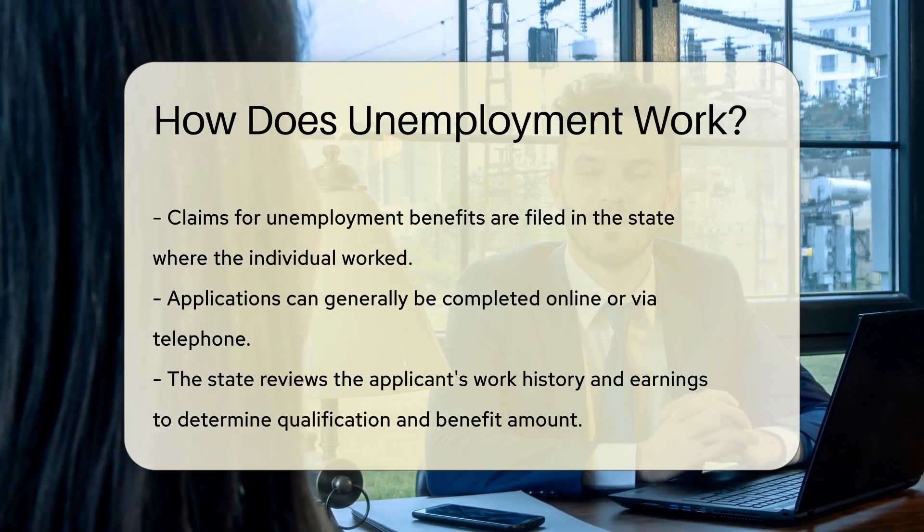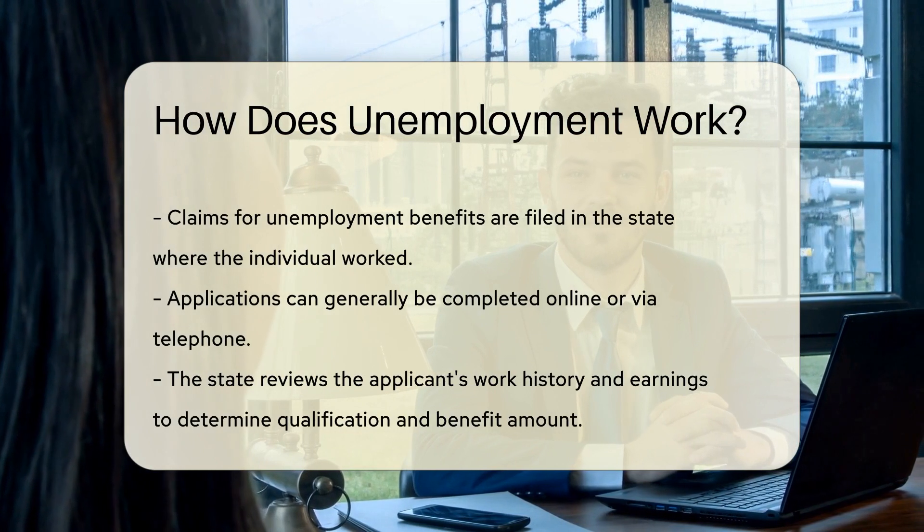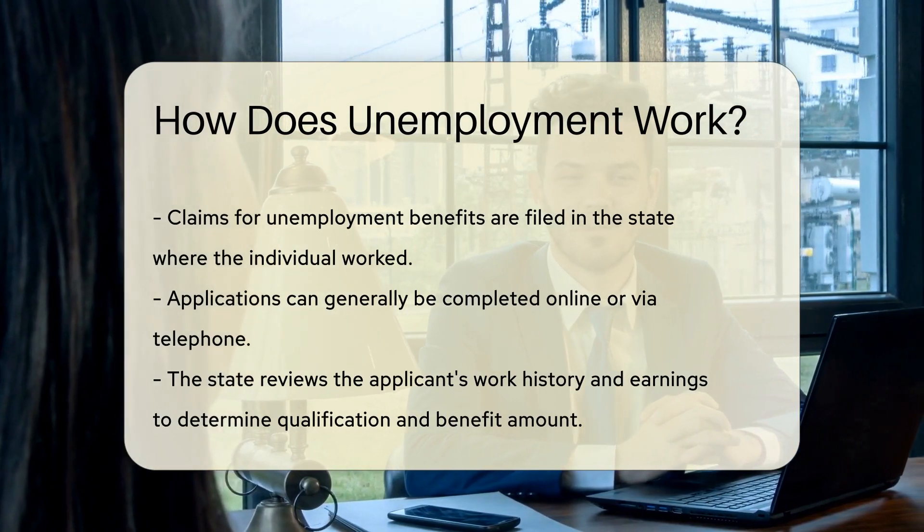How do you apply? You file a claim with the unemployment insurance program in the state where you worked. The application process can usually be done online or over the phone.